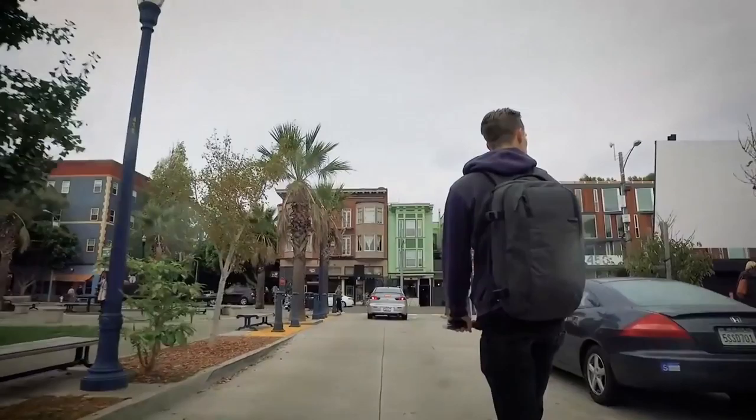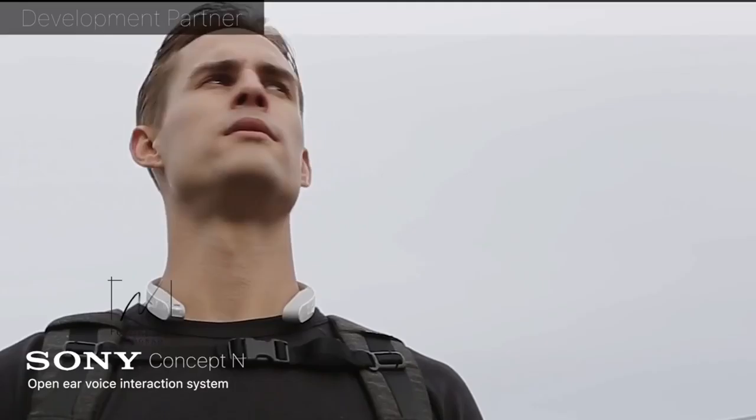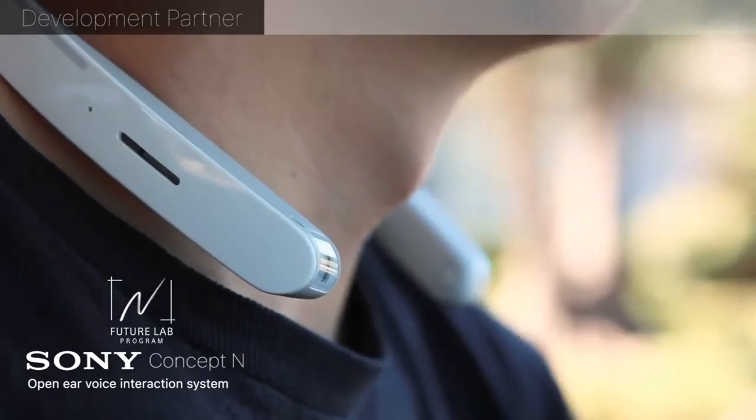In the rare event of a serious impact or fall, the Model R is able to text your GPS location to your emergency contact. We will continue to work to enable more functionality with other smart devices, such as the wearable Sony Concept N, made by our partner at the Sony FutureLab program.